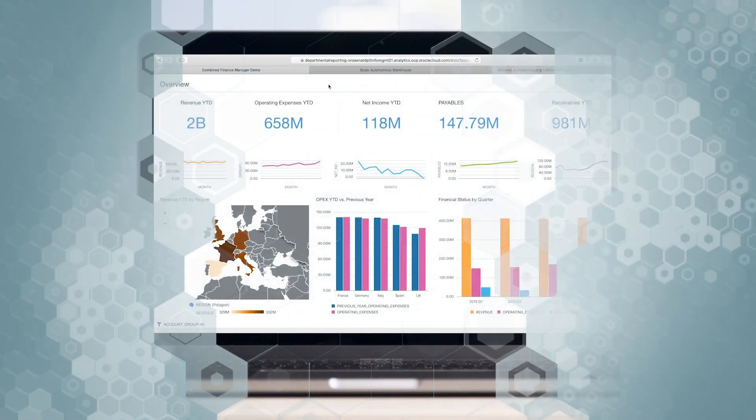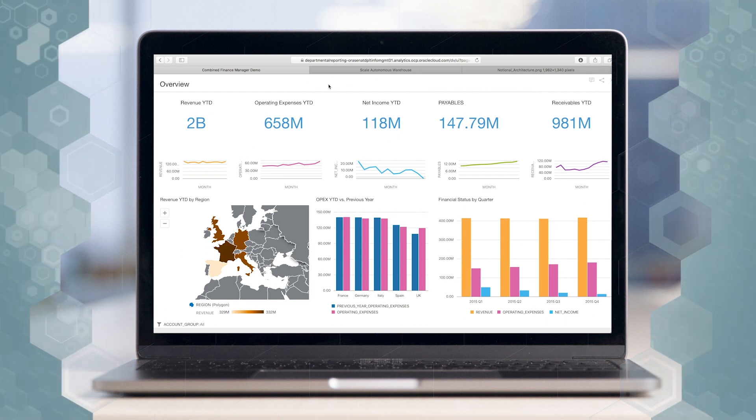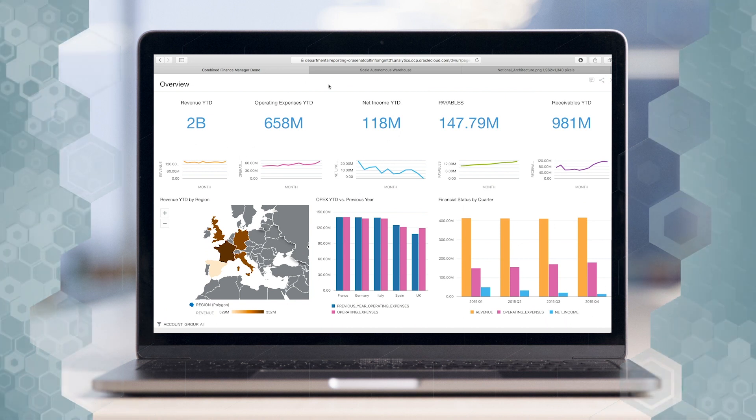Built-in and self-service analytics allows for insightful dashboards to be available at the business user level. ADW is easy, elastic, and fast, helpful for both IT and business users alike. Here we see a typical dashboard a finance analyst will look at. It shows the overall health of the business over time and other key metrics.